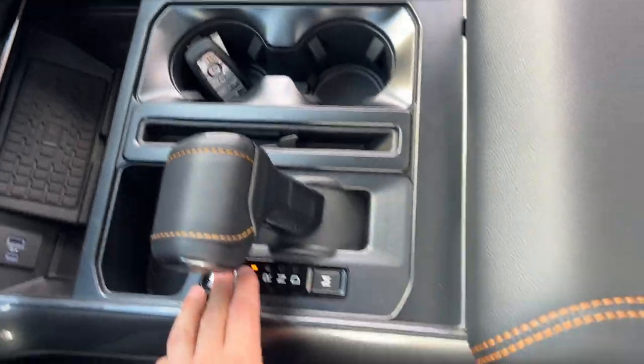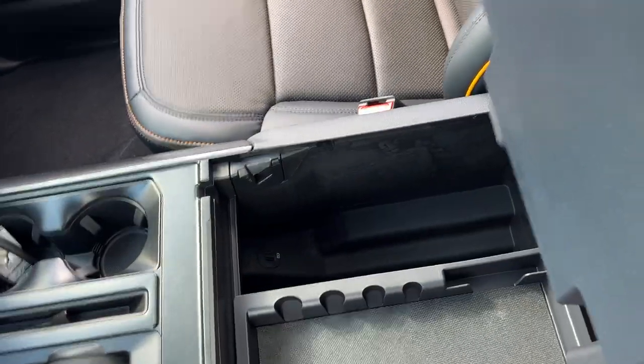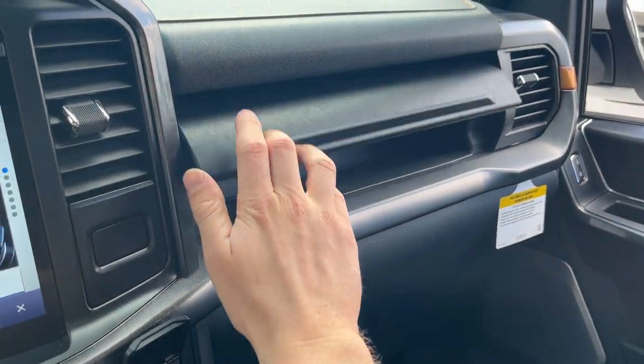You do have USB ports, remote start on the key fob, and you can also drop the tailgate from there as well. There's a folding shifter and plenty of lockable storage inside the center console, plus more in the lockable glove box and the storage above it. So a really nice truck all the way around.